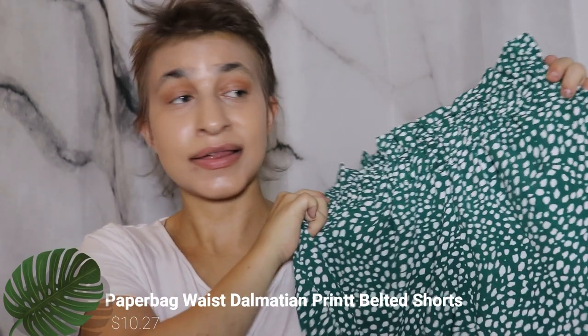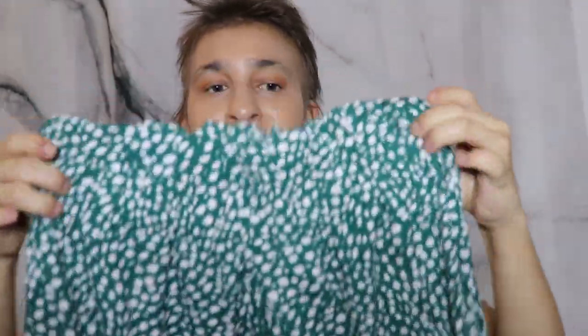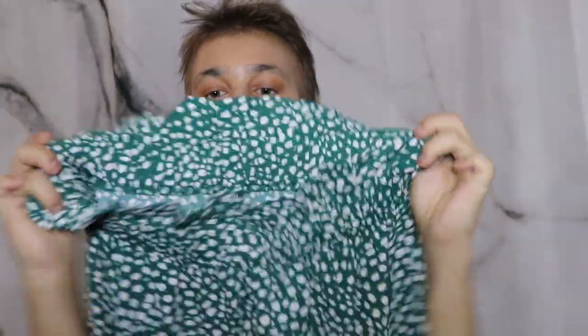Something very similar in vibe to that tank top is these paper bag shorts, which I absolutely love. I think they're really easy to get on and basically look good with any outfit. These are green and white striped with a stretchy scrunchy material at the top that kind of flares out, so they're really flowy and cute.